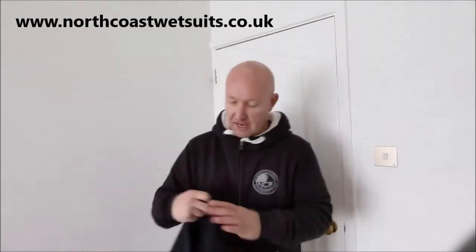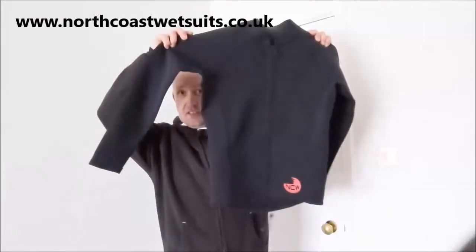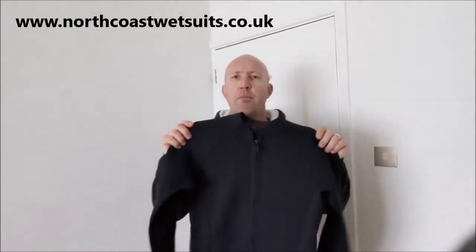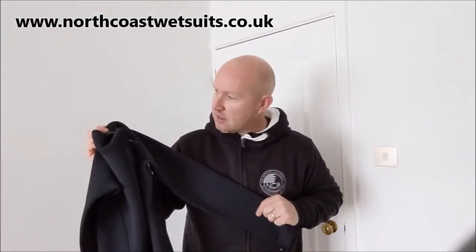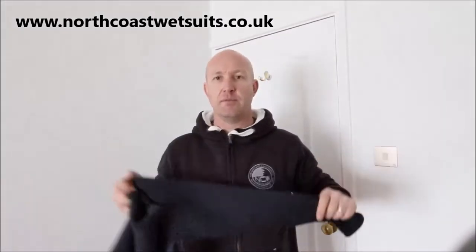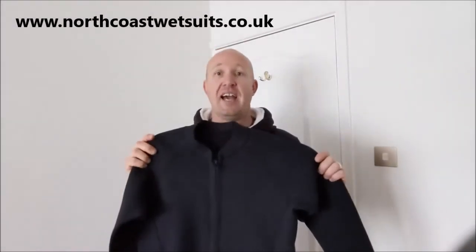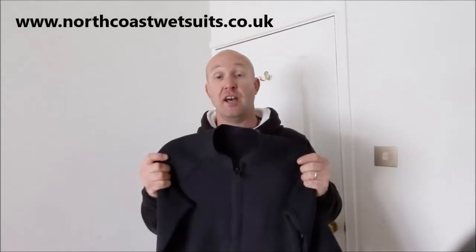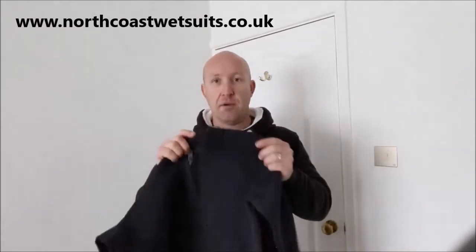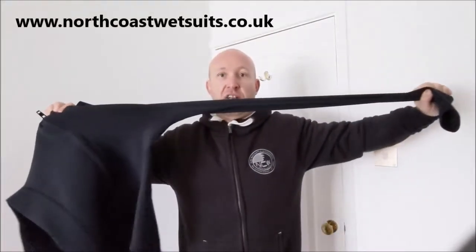I've got an example here. This is an NCW zip jacket — it's got the NCW logo. This is a newer product from NCW, basically modern neoprene, around the two mil mark — you'd have to check on the website. The zip front design makes for easy access, maybe for somebody who struggles to get wetsuits on over their head or zip the back up. You can use it as a layering system or as a standalone garment when temperatures are warm enough. Coming back to the flex properties — if I show you the arm, you can stretch it right out.